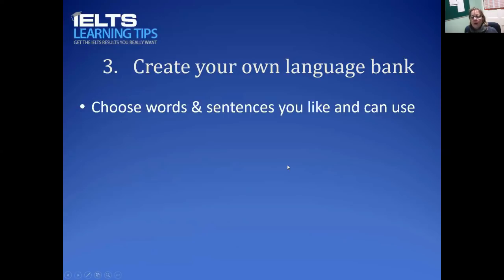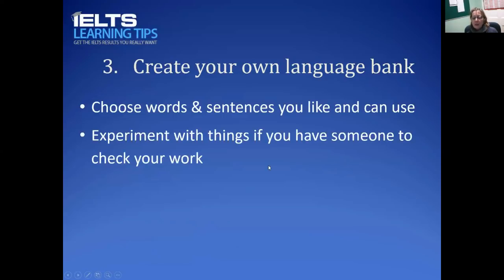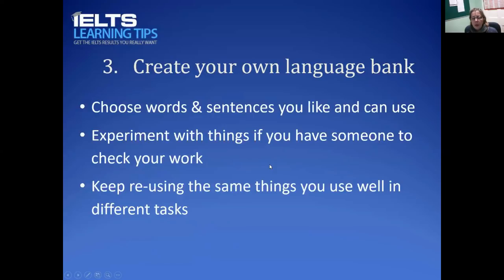Often my students will say they found something in a model essay and want to use it. I say try it out — if it works well, use it; if not, try it again or abandon it. If there are words or phrases you just can't get right, reject them. There's no point worrying about things you're not going to get right in the exam. Experiment if you have someone to check your work, then keep reusing the things that you use well.